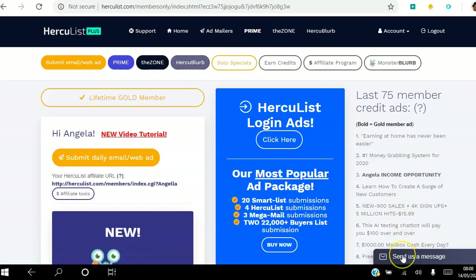So this is your dashboard when you log in. You have Support, which you can contact there. There's a Home button. I'm going to go through each one individually so this video isn't too long. Home is where we are. Ad Mailer is where you can send your daily ad — as a free or gold member you send daily, as a plus member every other day. Prime is where you can get prime ads. The Zone is where you can view ads and get views back to your own ads. Hercubeblurb is where you can design ads that appear on the platform.